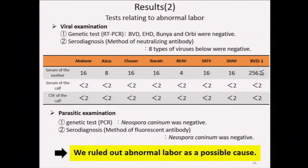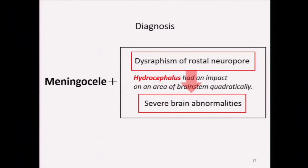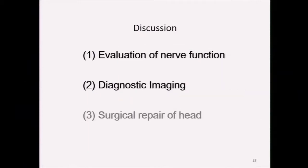By process of inclusion and exclusion, I diagnosed this calf with meningocele along with brain hypoplasia. I concluded that dysraphism of the rostral neurobore during embryogenesis resulted in hypoplasia of the forebrain, and it led to hydrocephalus secondarily. A calf with severe neurological symptoms must be euthanized in accordance with animal welfare. However, when we encounter a deformity, it is very important to evaluate neurological signs and use diagnostic imaging properly in terms of prognosis — especially the presence or absence of hydrocephalus. If the animal is judged to be relatively mild without problems in standing and feeding, or without secondary hydrocephalus, then it is suitable for surgical treatment.